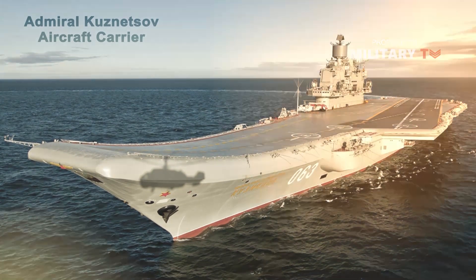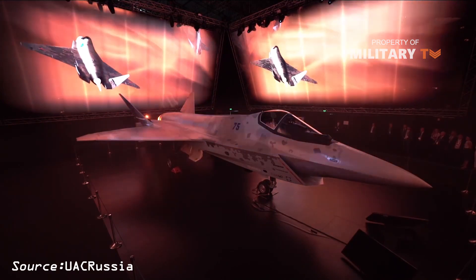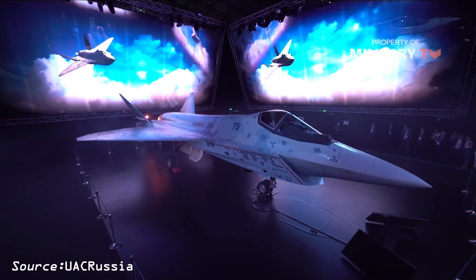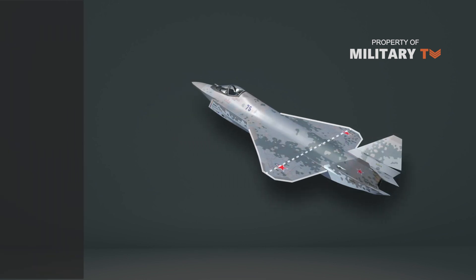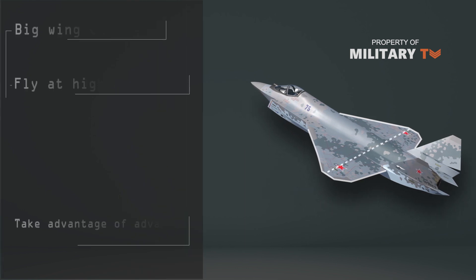Another likely possibility is that the Checkmate will be sold abroad to nations operating existing Sukhoi fighters. The big wing could help the Checkmate to fly at high altitudes, where it could make the most of advanced sensors and weapons.